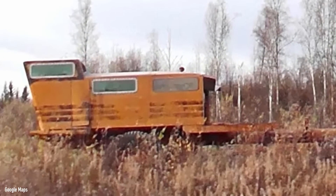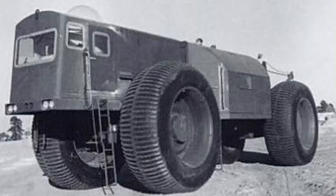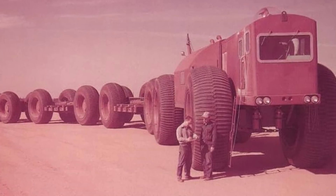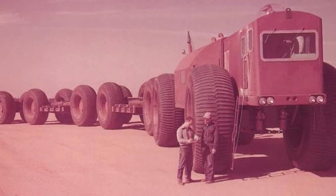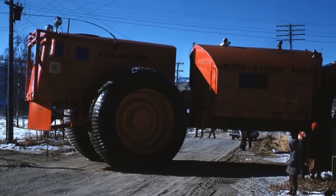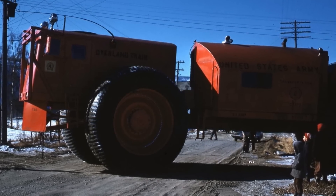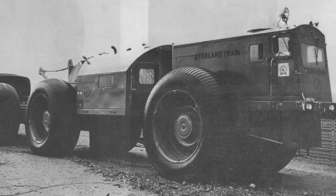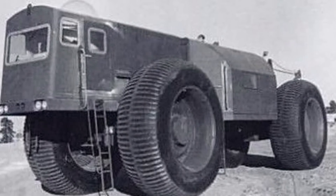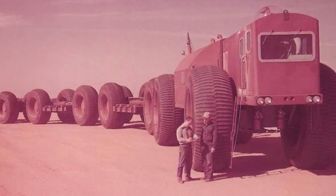But this wasn't the end of Letourneau's massive land trains. Remember how the US Army ordered one? Well, sometime after the Snow Freighter was completed, in January of 1956, the Army's machine was also finished. It had the same 10-foot wheels, but this time the locomotive at the front was able to articulate. Letourneau called it the YS-1 Army Snow Train, but the Army referred to it as the Logistics Cargo Carrier, or LCC-1. It was powered by a 600 horsepower diesel engine that sent power to all 16 wheels and was capable of hauling 45 tons.